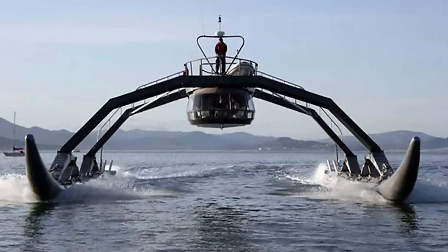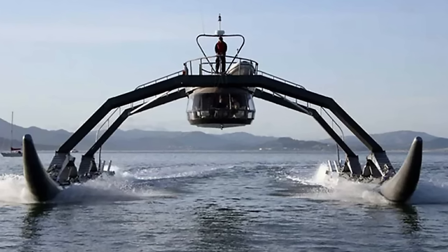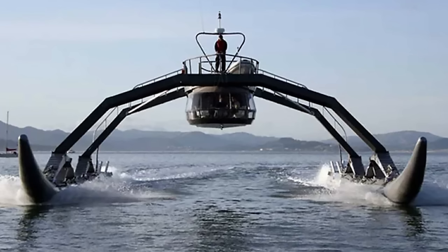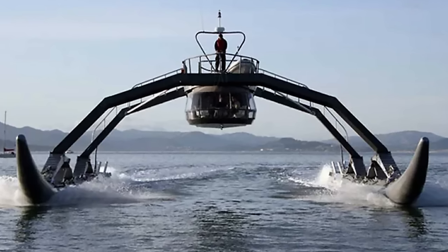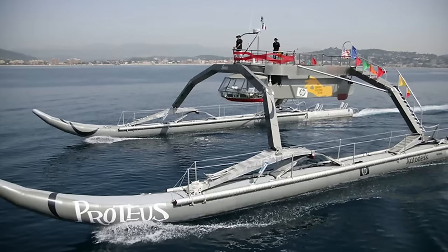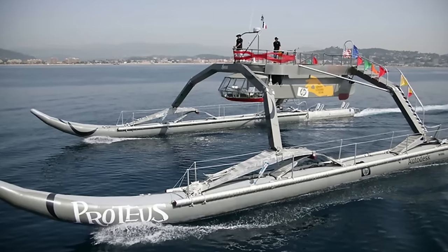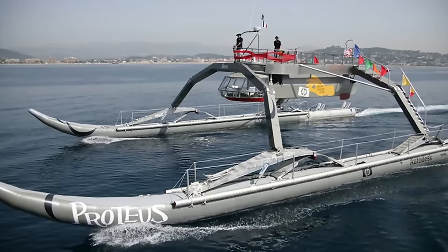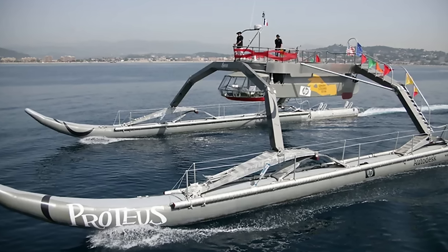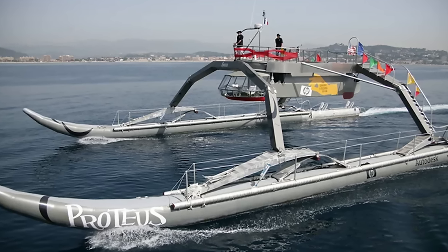Interestingly, a prototype of this vehicle existed back in 2007, named after the ancient Greek sea god Proteus. However, it was more often referred to as Spider Ship or Spider Boat. At the time, it was the first vessel of its kind with four legs that used titanium shock absorbers to propel it over the waves. Its two skis move almost independently of each other, which provides high speed and low drag.